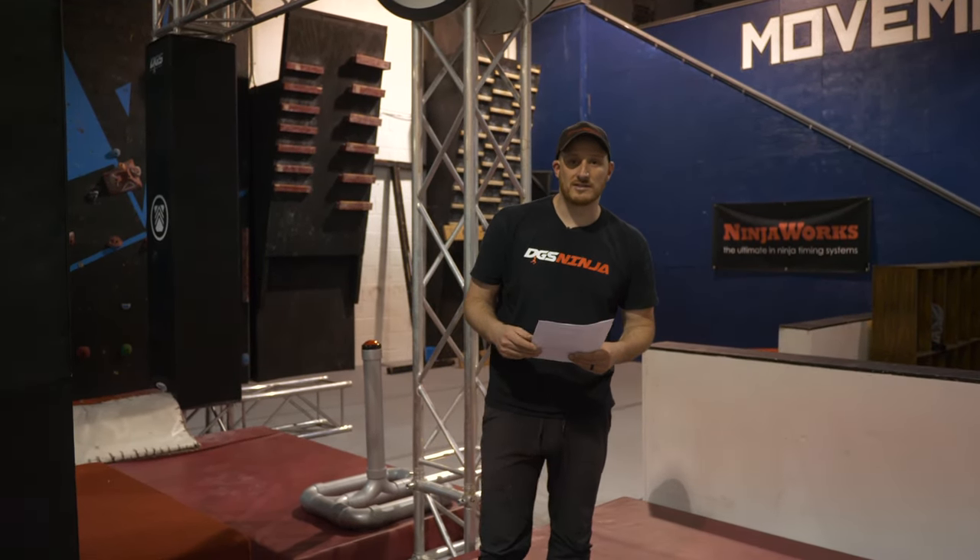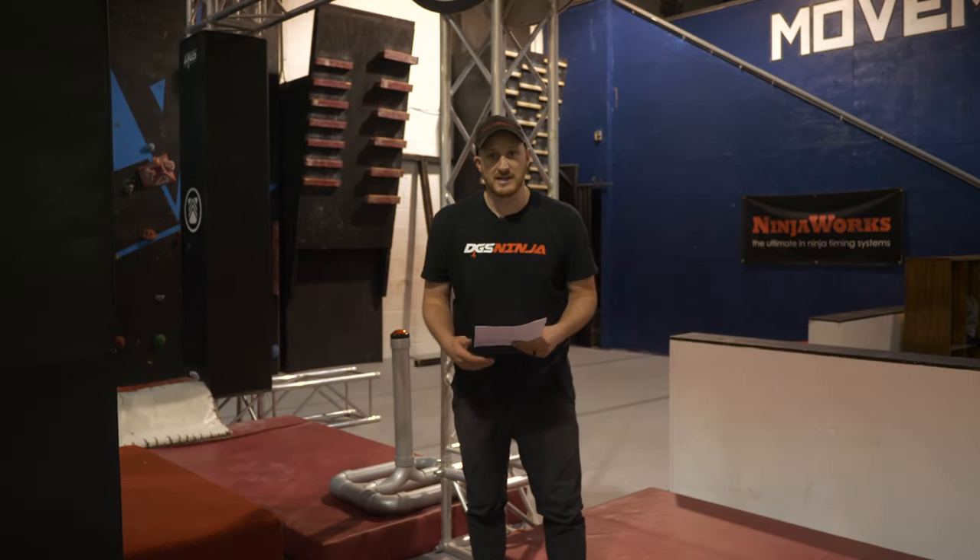Hello athletes, families, friends, and coaches. We want to welcome you all to the Northeast Regional Championship hosted by the World Ninja League.